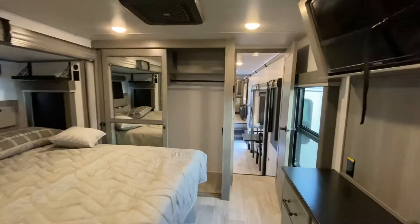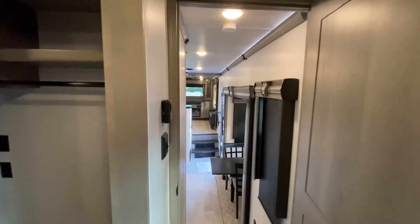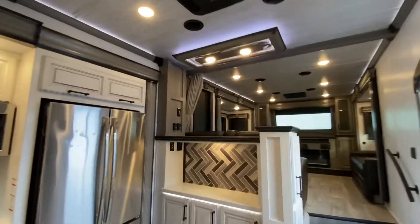So this unit again is the 3761 FL by Montana — a 2022, just in here at RV Station of Donna, Texas. Beautiful. If you have any questions about this unit or any other unit, please feel free to give me a call at 956-616-9630, RV Station Donna, Texas. Again, my name is Sid. Thanks for watching and have a great day. Bye-bye.